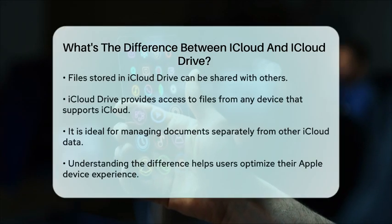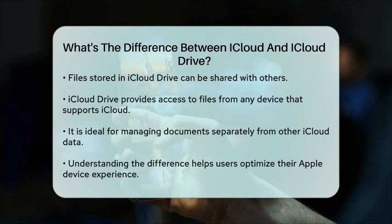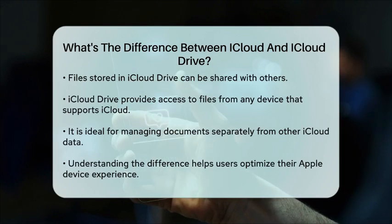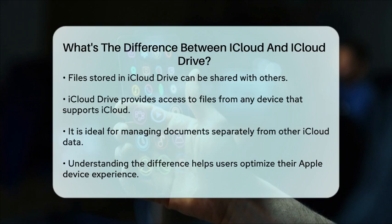In summary, while iCloud is the overarching service that encompasses various types of data storage and synchronization, iCloud Drive is a specific tool within that service designed for file management. Understanding this distinction can help you make the most of your Apple devices and keep your data organized.